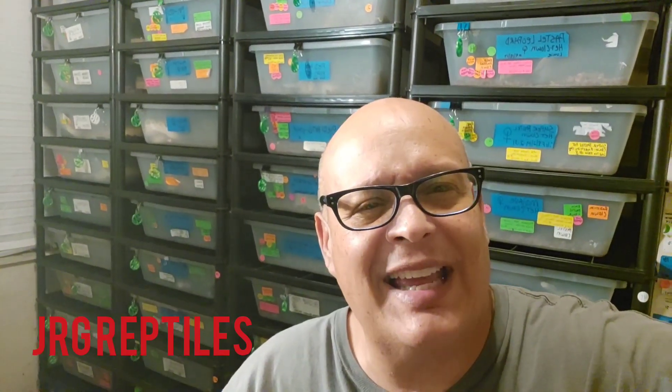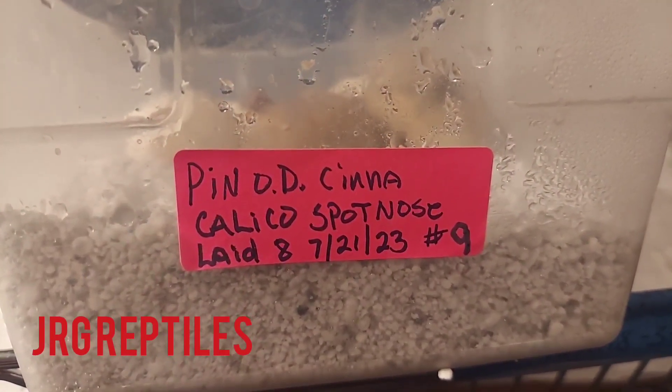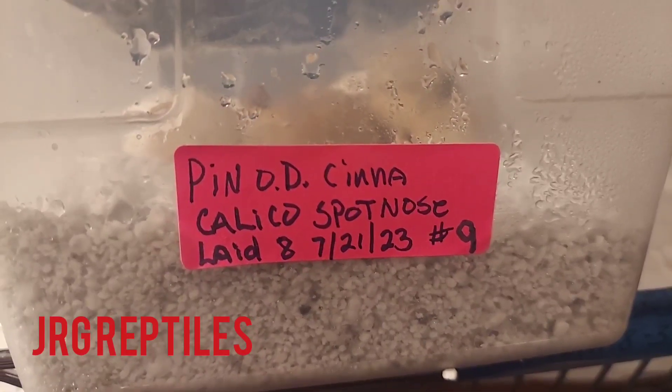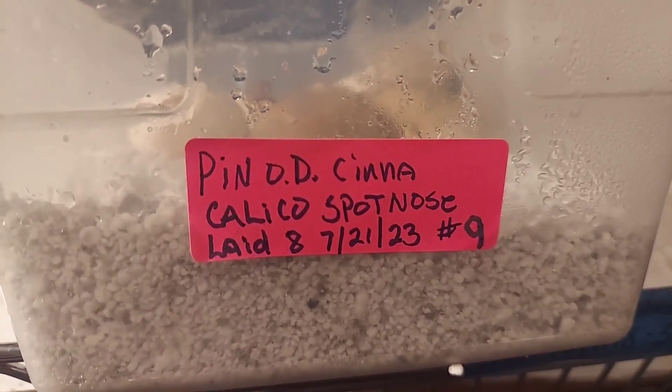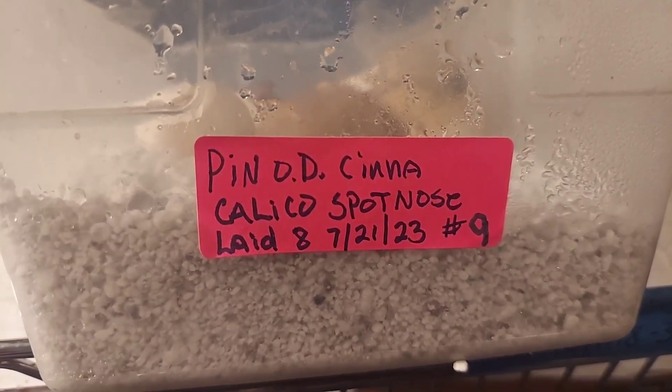Hey YouTube, how's it going? This is Javier with JRG Reptiles in my snake room once again. Got another clutch — clutch number nine. Babies have pipped out, we're gonna cut the clutch today. It is September 13, 2023. The label shows it was a pinstripe OD cinnamon female bred to a calico spot nose.